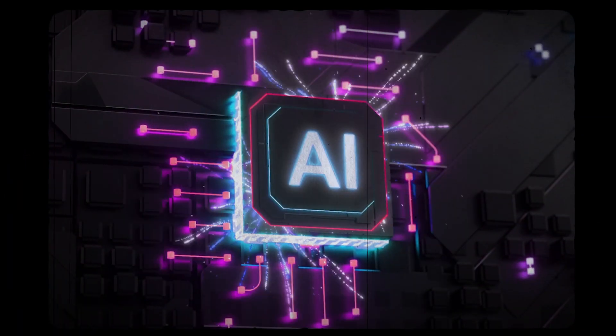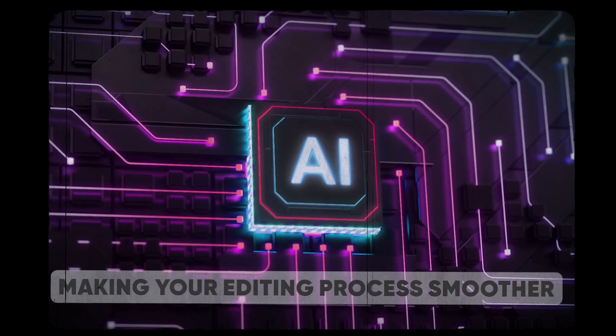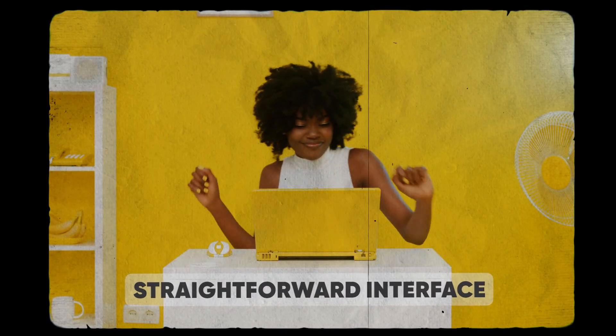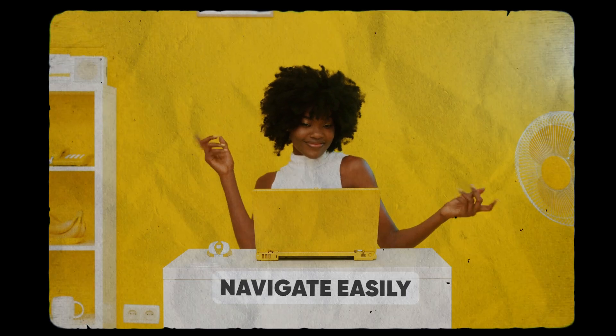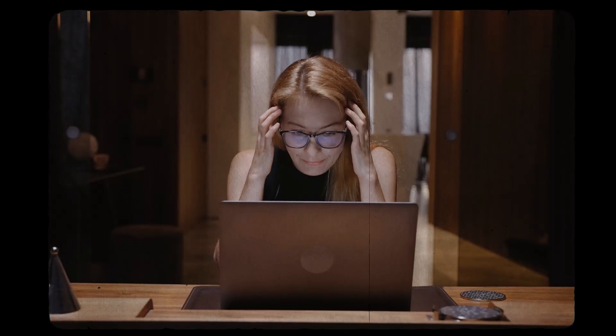First up, of course, is ease of use. The ideal AI video editor should be user-friendly — it's all about making your editing process smoother, not more complicated. The tool should have a straightforward interface that you can navigate easily, even if you're not a tech wizard.